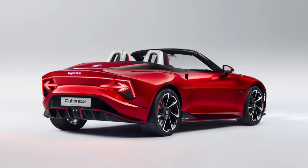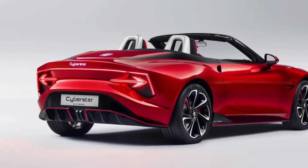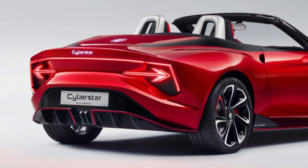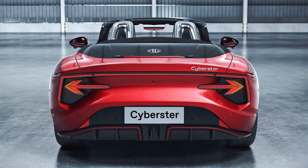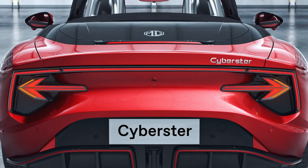The Cyberstar also has a fastback rear, which means it slopes downwards before being abruptly cut off with a vertical or near-vertical surface. This complements the horizontal rear light bar that spans the entire width of the car.